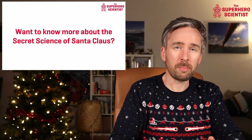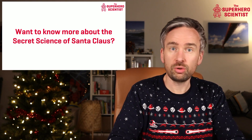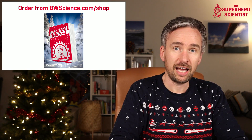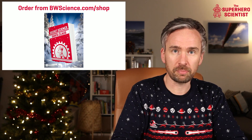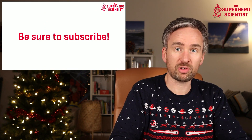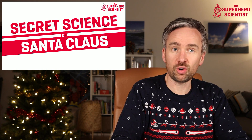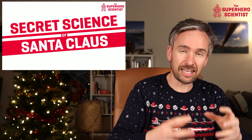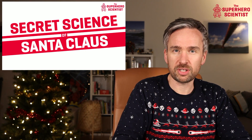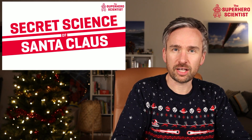If you want to know more about the incredible science behind Santa Claus — the secret science of Santa Claus — you can get my book at bwscience.com, or subscribe to this channel for more videos about the amazing science behind what Santa Claus does on Christmas Eve. I hope you've enjoyed this video on time zones and this little snapshot of the science behind Santa Claus's trip. I've been Barry Fitzgerald, the Superhero Scientist — hope you'll tune in again, and in the meantime, always think super.